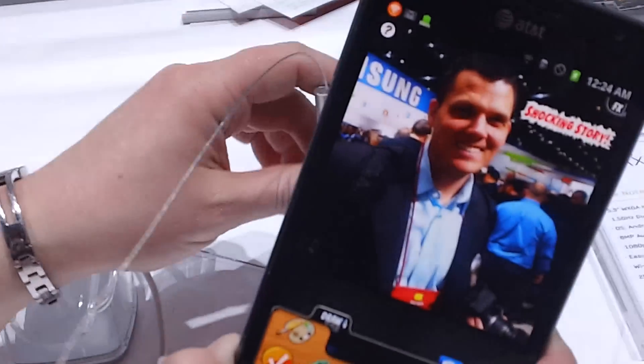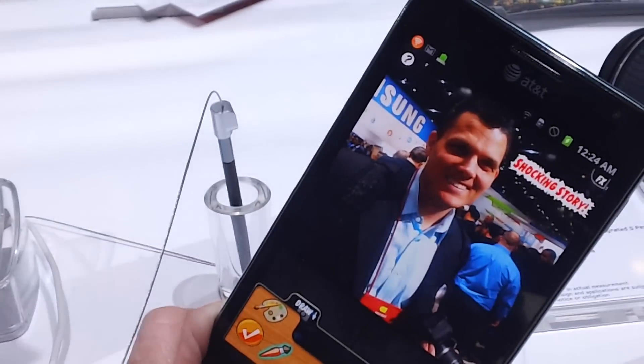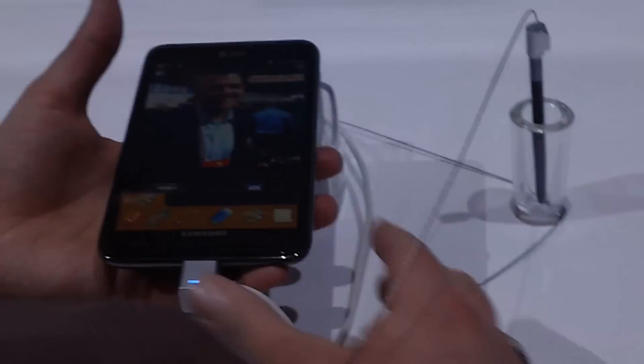This is just one example of one of the apps that's coming on the Galaxy Note, and just kind of more usability functions that it has. This is Megan McDonough.